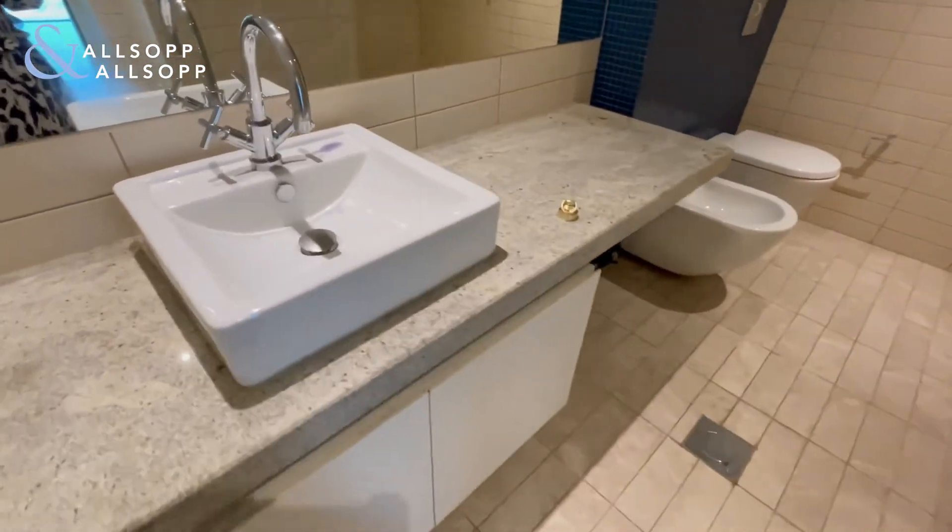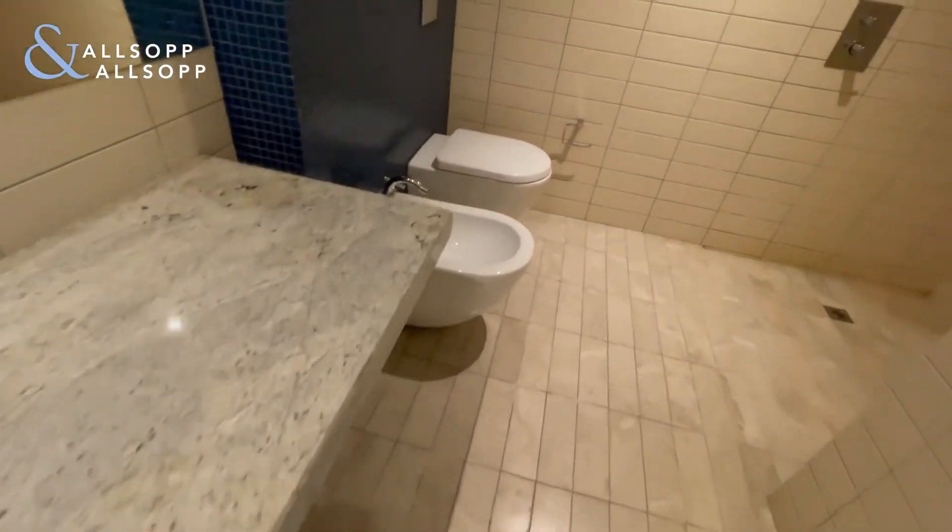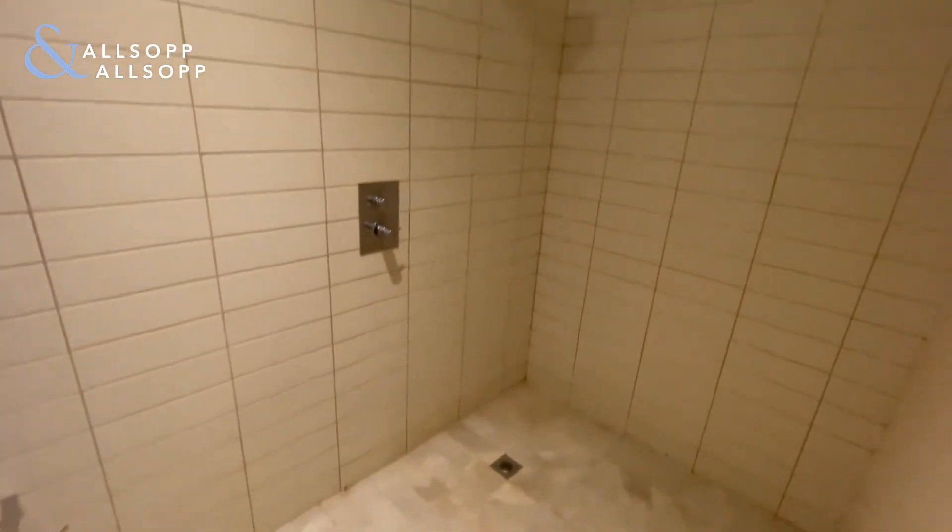Into the ensuite bathroom, with a wet room walk-in shower.